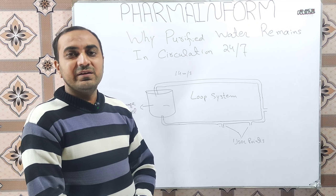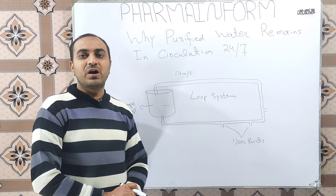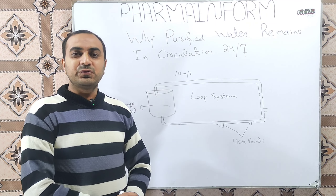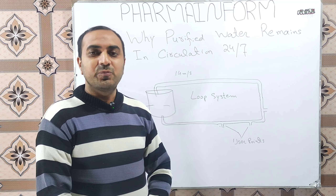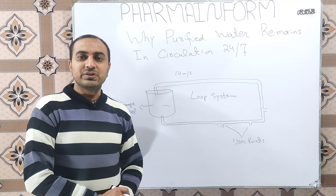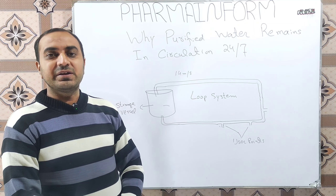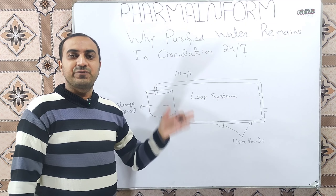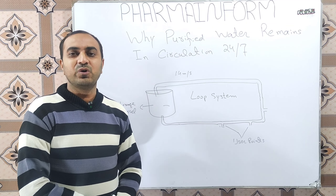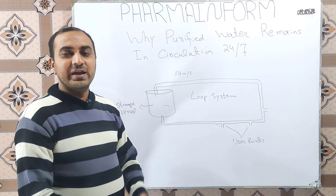What is the reason? The main reason behind this loop circulation system running 24 hours is that stagnant water is a good source of microbial growth. Whenever we leave our water stagnant in the storage vessel, there is an accumulation of microorganisms like bacteria and fungi, and they form a film in the pipelines and in the vessels. This film is known as biofilm.